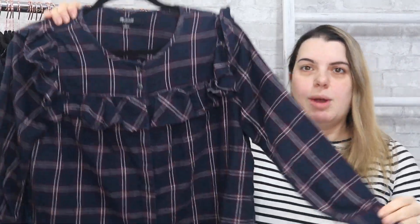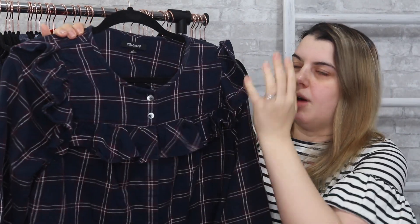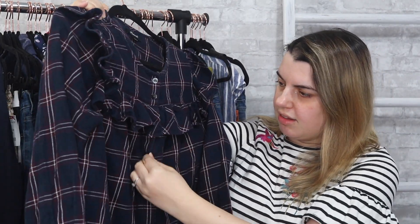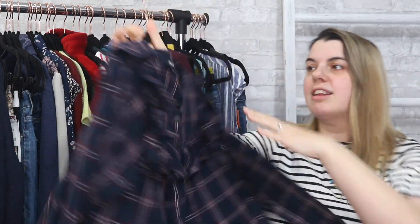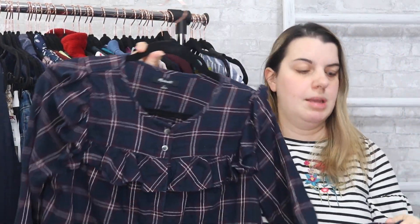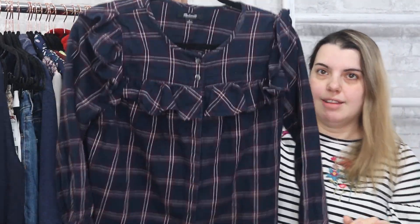Next I grabbed a Madewell top. It has the little ruffle detailing on the sleeves and across the front and it does button down but it has hidden buttons. I liked the style of this. It is from 2017, so it's kind of pushing the limits for how old I want Madewell pieces to be, but I just like this one a lot. It's a size small.